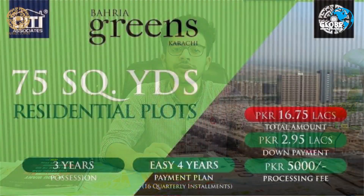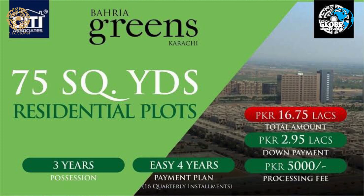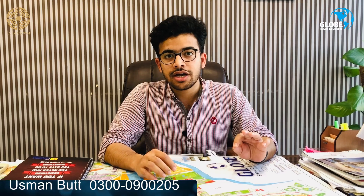Bahria Greens is a great investment option. If I tell you about the previous deals, the first deal was around 16-75,000, which was about 3 years ago. Another deal was given on installments — after 4 deals on installments, with about 15-50,000 as down payment. You can pay the down payment and the remaining amount in installments.